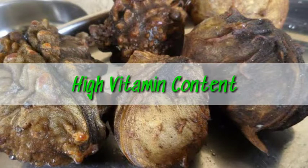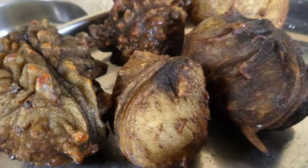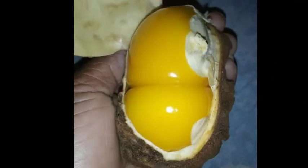High vitamin content: Vitamin A in yellow monkey cola is a naturally occurring vitamin that is very important for improving good vision and preventing effects that may affect the eye due to lack of vitamin A. It also helps to enrich the skin by repairing and maintaining damaged skin cells.